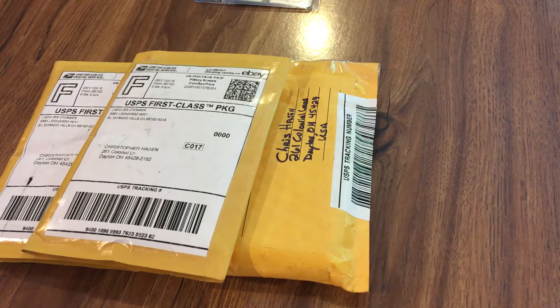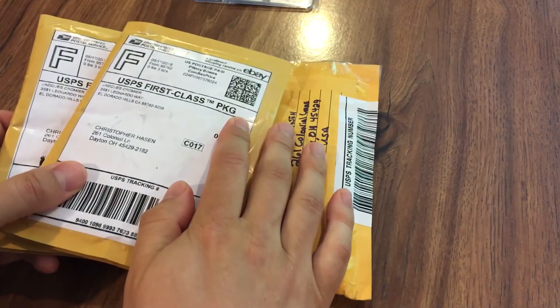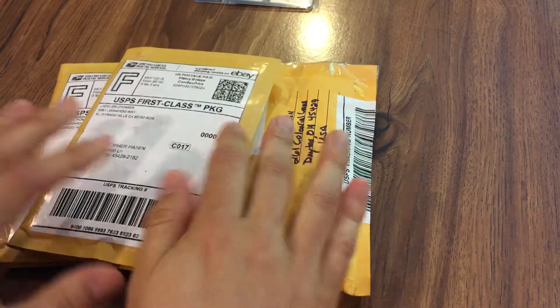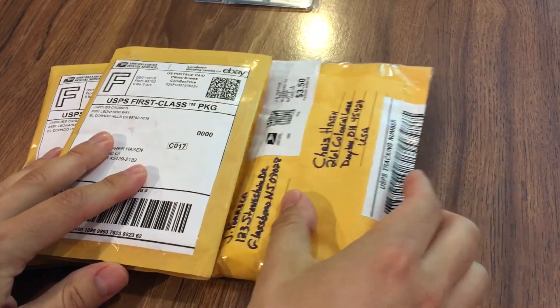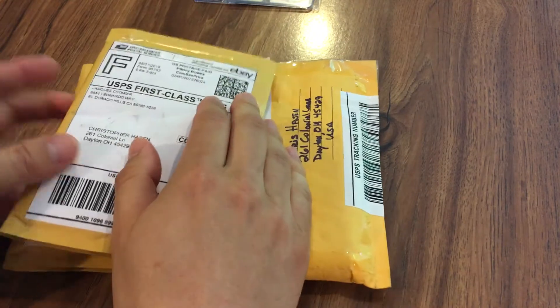Hey everybody, Reds Fan 1979 back here with a special baseball card mail day. I have a three-package mail day today. The first two packages are eBay purchases and the last package is from one of my new YouTube friends, Buffalo Jr — so shout out to him, he sent me some more cards. Let's go with these first two packages.